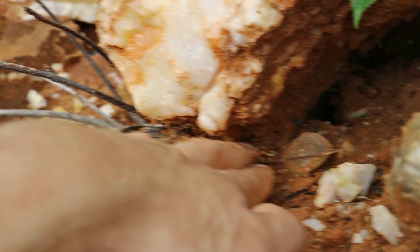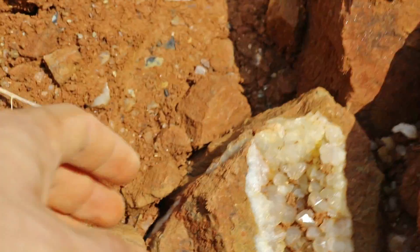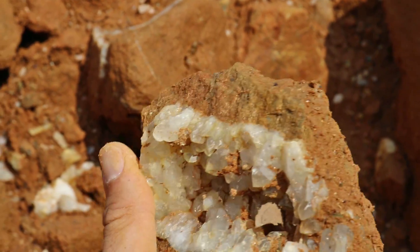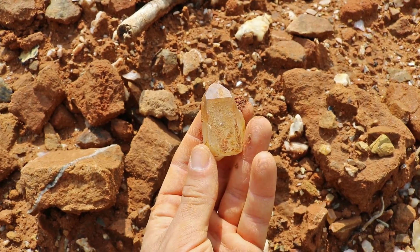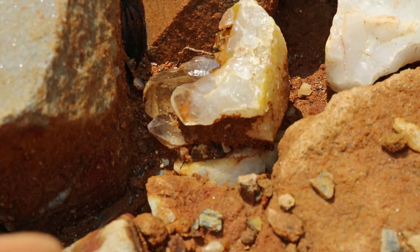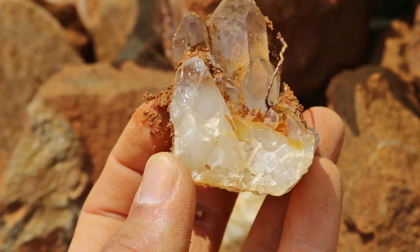I see something back there. Looks like a nice almost double terminated point. Look at that cool cluster — almost reminds me of a geode. Now look at that big one just right on the surface. There's some super nice ones in between the boulders.